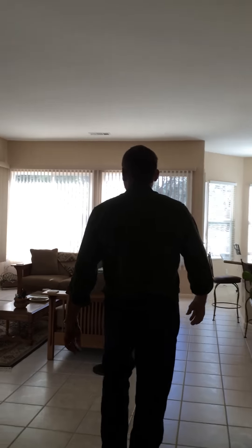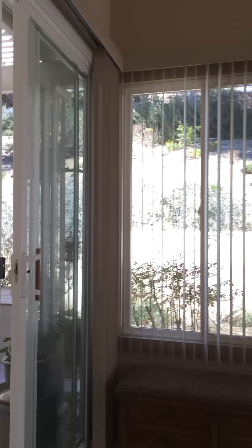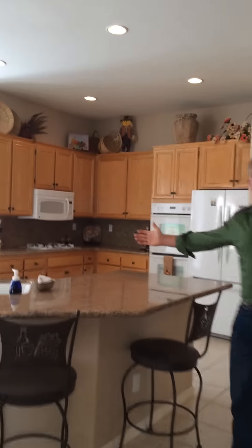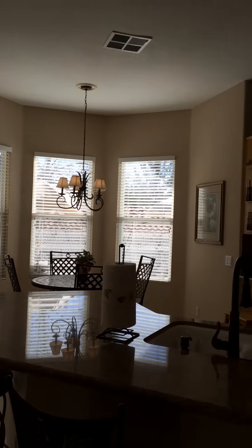Coming back in, let's go take a look at the family room. Nice big family room here with another patio door opening up to that great flagstone patio. Big ample kitchen — plenty of space for entertaining. Solid slab granite counters. Walk-in pantry — plenty of room.